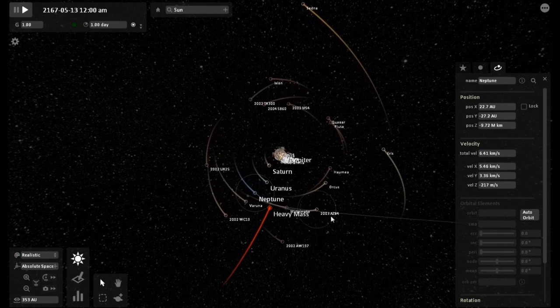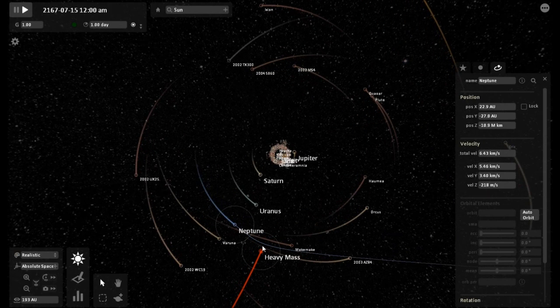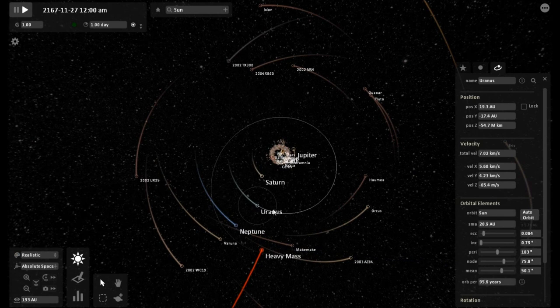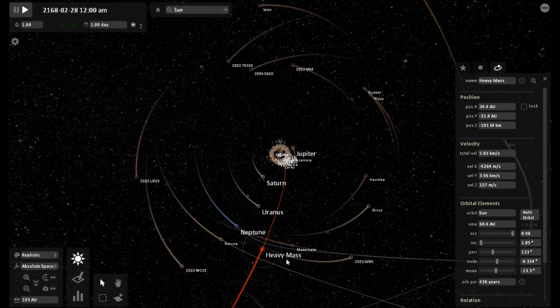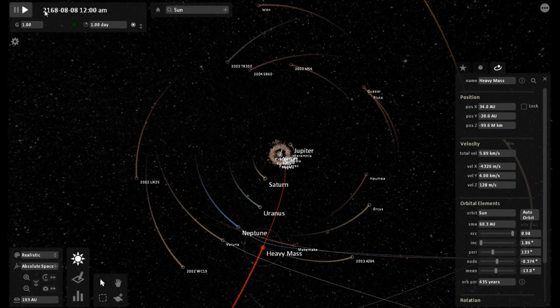I've zoomed way out to give you the grand picture, the big picture. As you can see, the heavy mass object is inside Pluto's orbit now and it's starting to have a severe effect on the outer planets. It is still on course with the Elenin orbital data. None of that has changed.